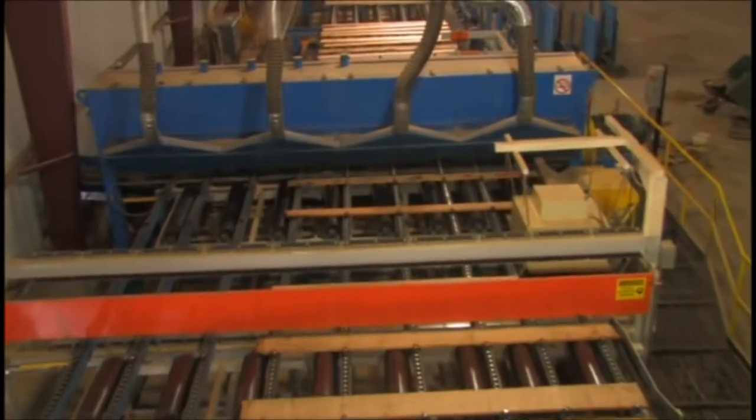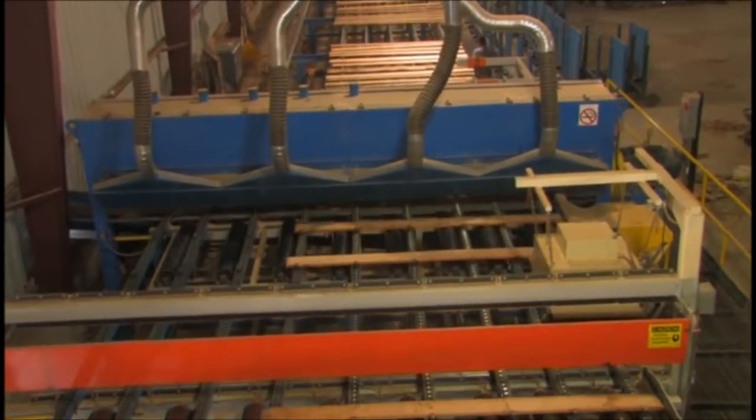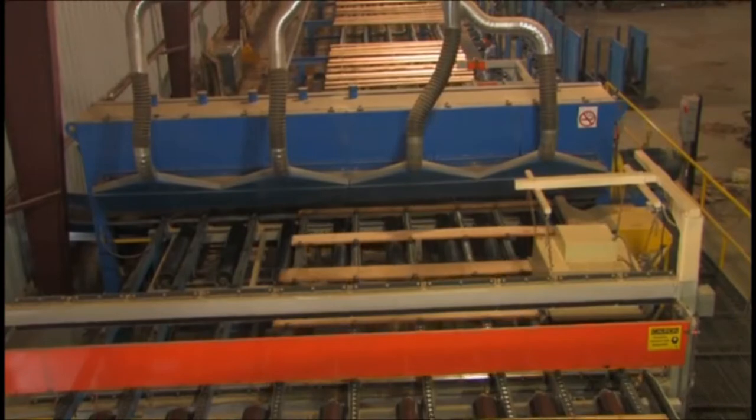The big blue machine is our double-end trimmer. There are approximately 17 saws that operate.